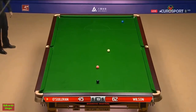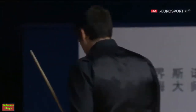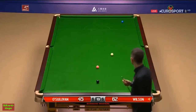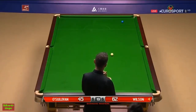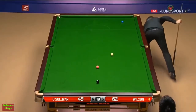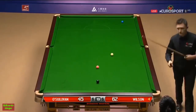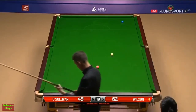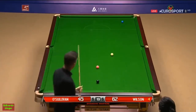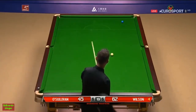Wow, that is extraordinary. It's been a really curious performance this from O'Sullivan — at times sublime. But he will be incandescent with rage that he's missed that one. And what a let-off for Wilson, who only needs the blue. Must have resigned himself there to falling behind again. Look where the cue ball is — he couldn't really miss pink and black.